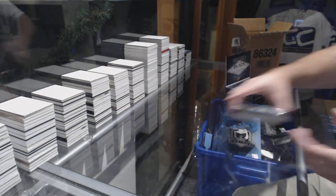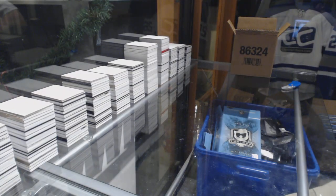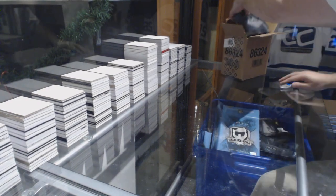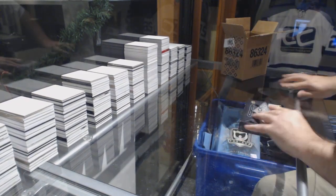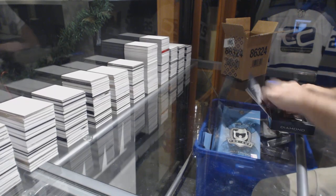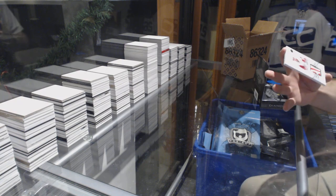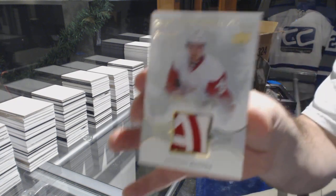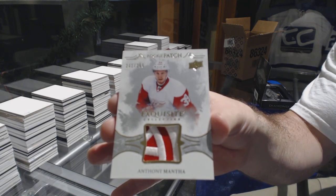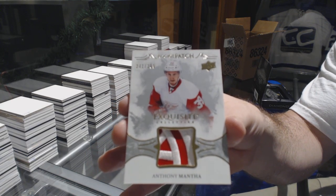For the Habs, last box — 16-17 mojo. For the Red Wings, Anthony Mantha. Exquisite patch of Mantha — filthy.